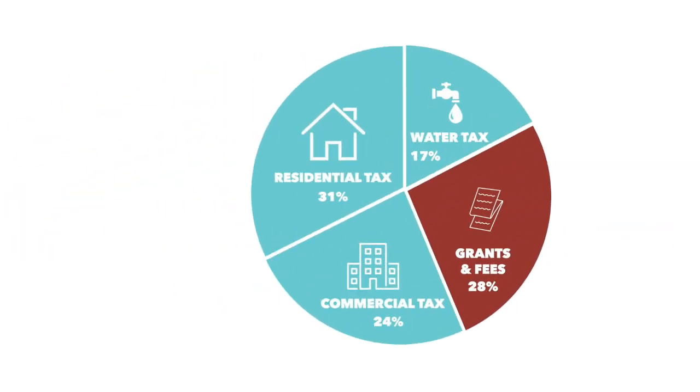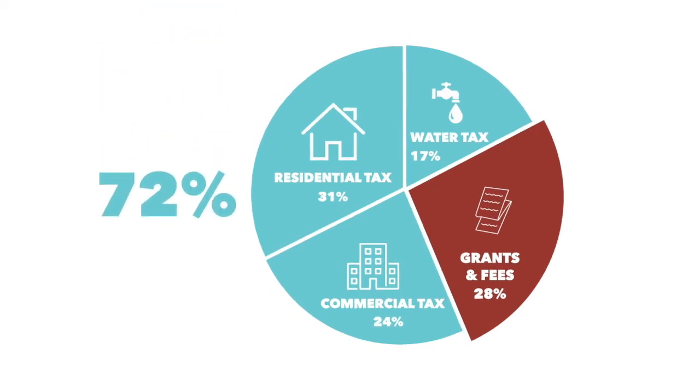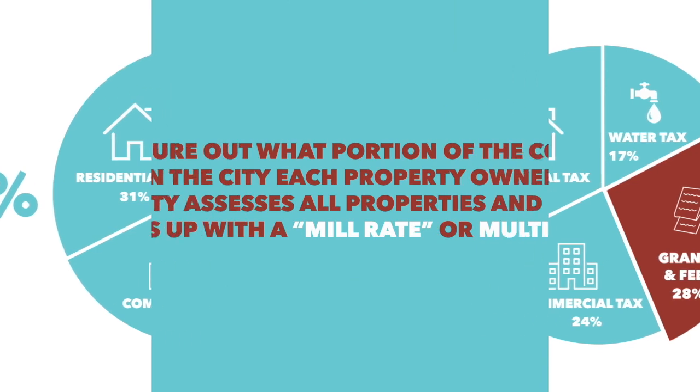The City of St. John's has a few different revenue streams, but most of our revenue comes from water and property tax — 72% in fact. The remaining 28% of our budget comes from user fees for programs and services, like the cost of swimming lessons or renting a facility, permits, fines, and government grants and subsidies.